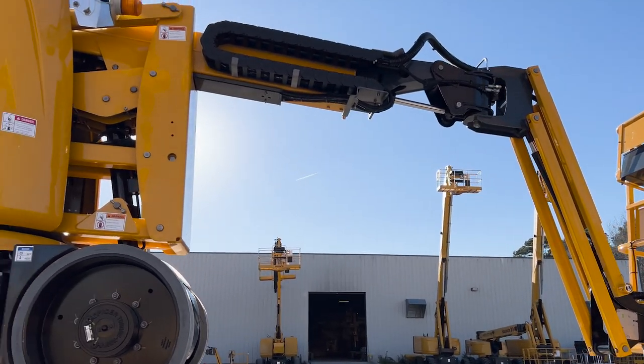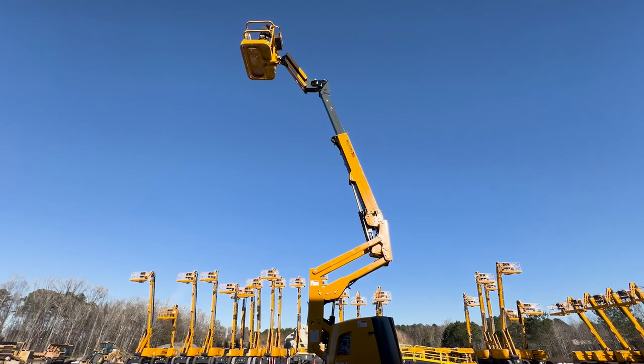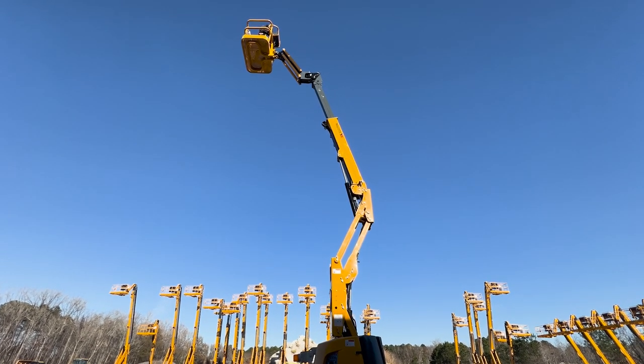The HA32CJ and CJ Plus are designed to meet the demands of a variety of work environments. They have a platform height of 31 feet 9 inches and horizontal outreach of up to 24 feet.